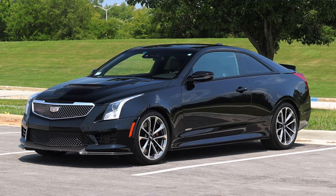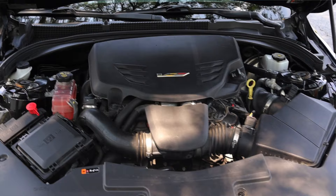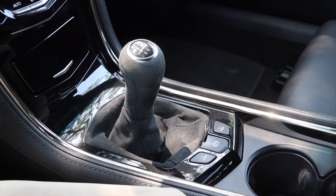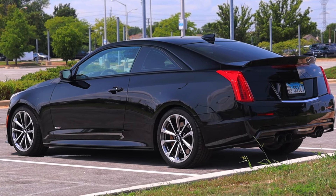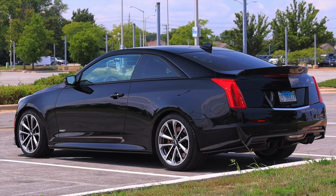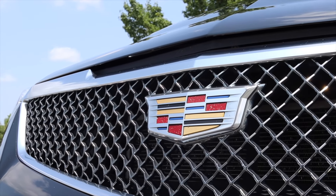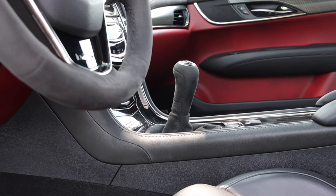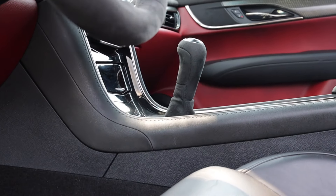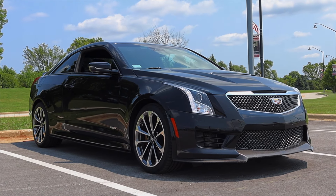My name is Zach and today I am driving a 2016 Cadillac ATS-V. Up front is a 3.6 liter twin turbo V6 and down below is a six-speed manual transmission. I'm super excited to be making this video because I've always loved Cadillac's V series vehicles. The second reason is the fact that this is a manual ATS-V, meaning it is only one of 425 manual coupes built throughout the ATS-V's lifespan from 2016 to 2019. This is an incredibly rare car and an incredibly fun car.